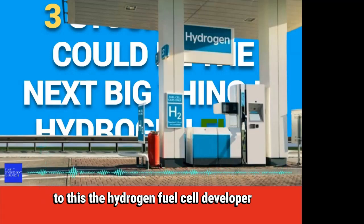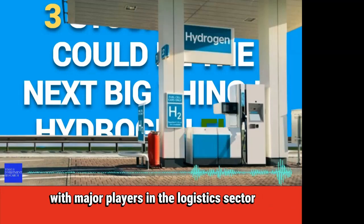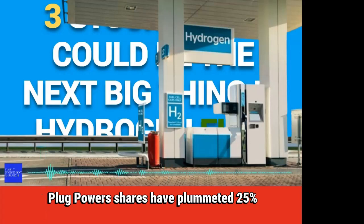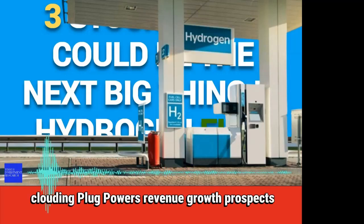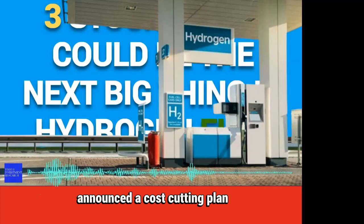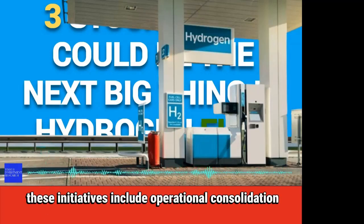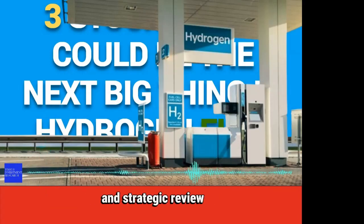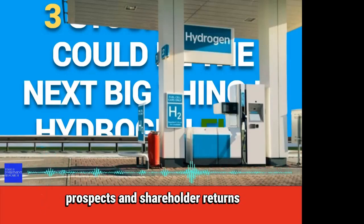The hydrogen fuel cell developer has successfully formed several strategic partnerships with major players in the logistics sector, including Amazon, Walmart, and Airbus. Plug Power's shares have plummeted 25% since the start of 2024. With uncertainty clouding Plug Power's revenue growth prospects, the company announced a cost-cutting plan to save more than $75 million, including operational consolidation and workforce adjustments. These cuts and strategic review could improve Plug Power's earnings prospects and shareholder returns.